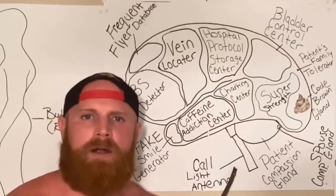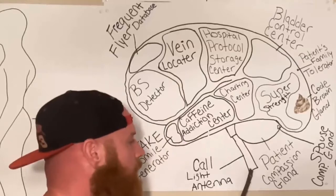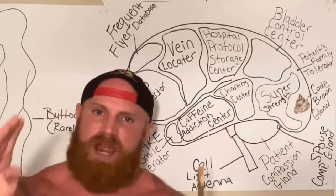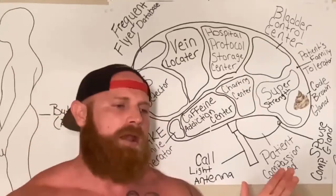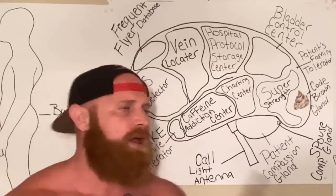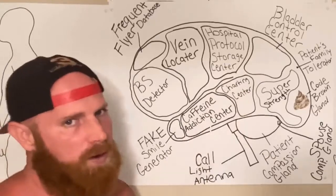This is the call light antenna. Anytime a patient hits a call light, it will bounce off of the call light antenna and it will tell the nurse exactly what room the patient call light is coming from. Now, upon entering that room where the call light went off, 90% of the time the BS detector will go off.